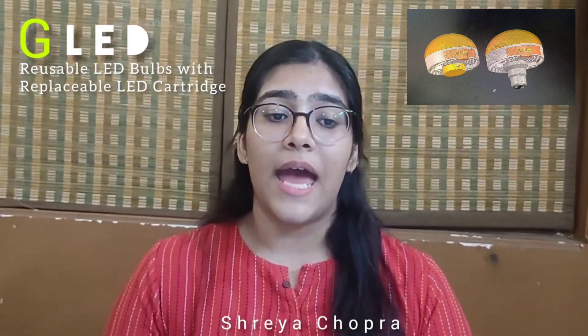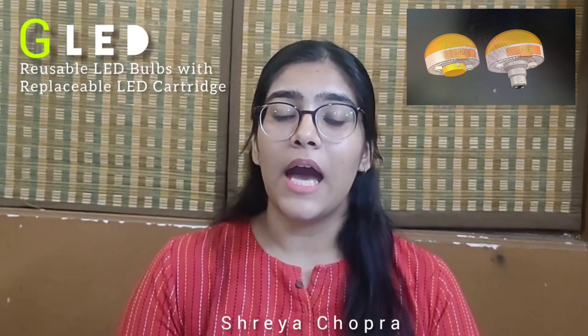Globally, with the price drop of LED bulbs, warranty has also reduced from 4 years to just 1 year. And as earlier claimed, these LED bulbs are hard to last 10 years or 50,000 hours. This means more bulbs are continuously becoming garbage.